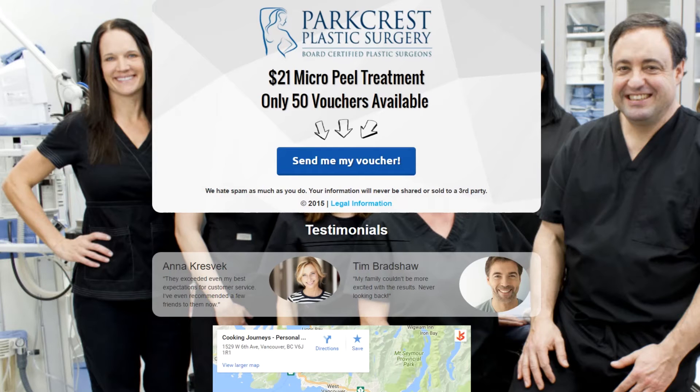We also include a few testimonials from happy patients, and if you have video testimonials, we would embed them right on this page. In the age of Amazon, Google Plus, and Yelp, most people won't do anything without reading positive testimonials or reviews first — myself included.